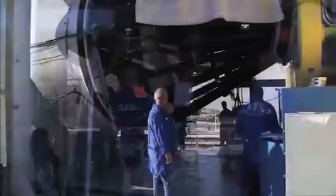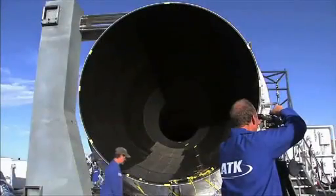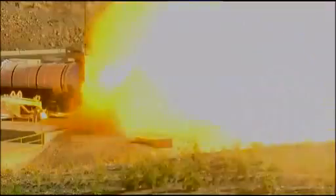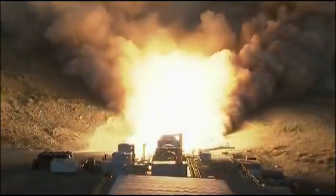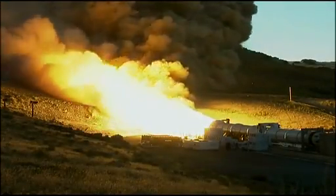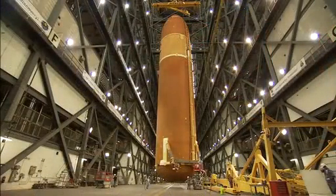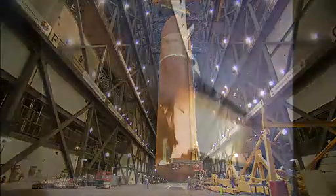Around the same time, in Clearfield, Utah, technicians at ATK Launch Systems start work on the shuttle system's solid rocket motors, or boosters. Together, these SRBs produce nearly 6 million pounds of thrust — about 83% of the thrust needed to push the orbiter into space. The remaining 17% is furnished by the shuttle's three main engines, fueled by the external tank. Unlike the orange external tank that is used only once, the boosters detach themselves and parachute into the Atlantic Ocean, where they are retrieved, refurbished, and reused on later missions.